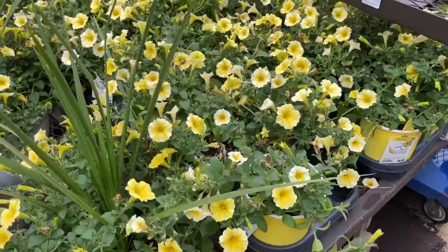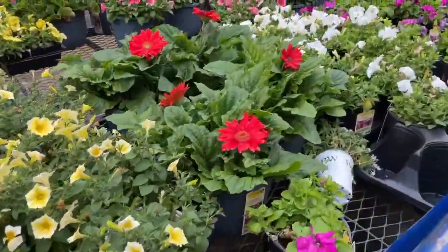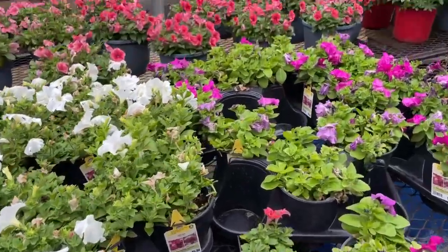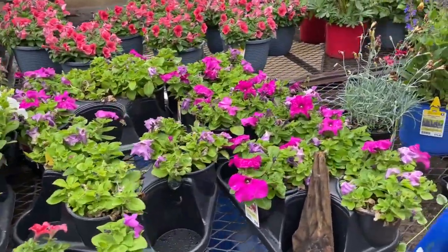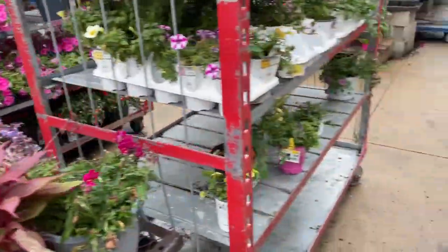Here's Lowe's — going in! While I'm here I figure I'll look at flowers too. They have a great garden section. There's so many pretty flowers. I don't have a green thumb, but I wish I did. This always makes me want to buy some plants.